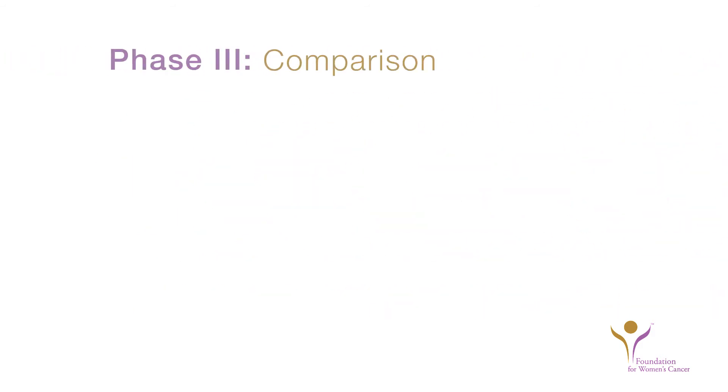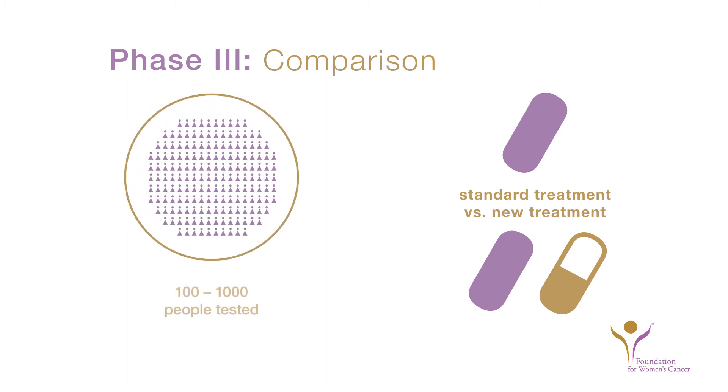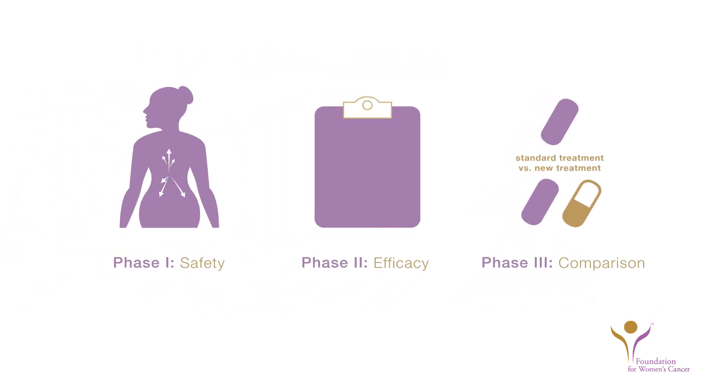Phase III clinical trials compare the clinical efficacy of the new treatment against the current standard treatment. Enrollment can range from 100 to 1,000 patients. Your doctor can help you decide what phase of clinical trial best suits your needs.